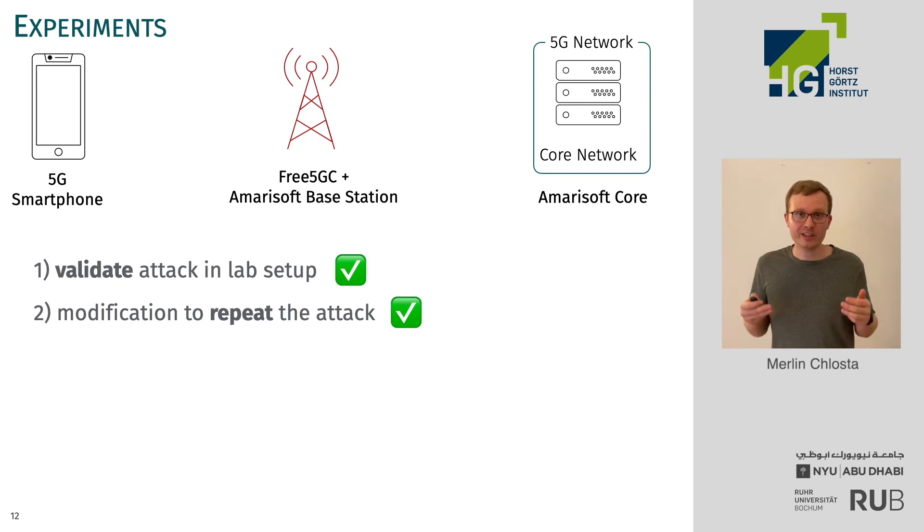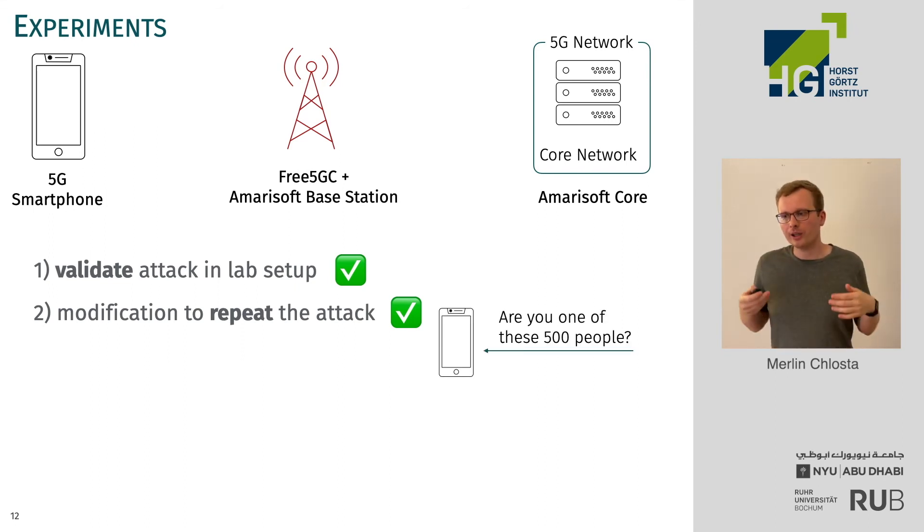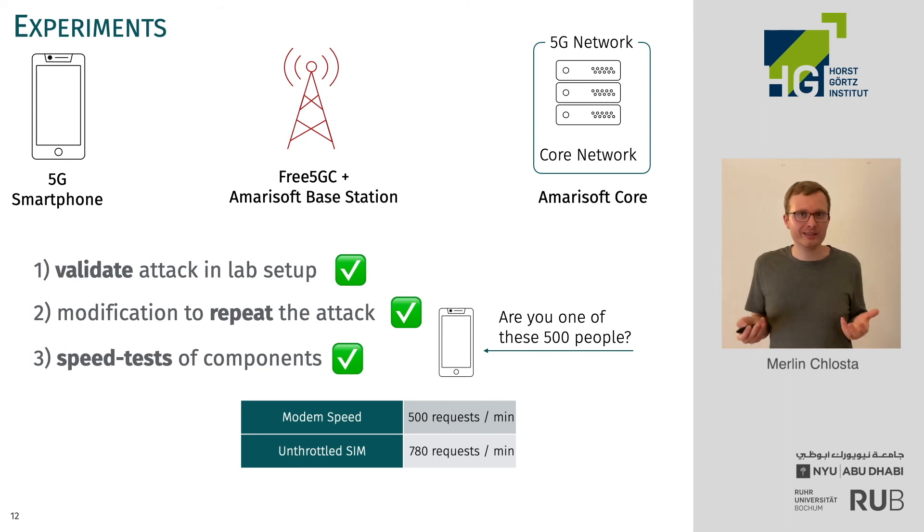We also performed modifications on this attack that allow it to be repeated. Instead of just asking 'are you Marlen?', you can ask 'are you Marlen, are you Alice, are you Bob?' — and we were able to repeat that for up to 500 identities. We also speed-tested the components involved to see how fast the attack can run. We found that for the SIM card we could send about 800 requests per minute, and for the modem about 500 requests per minute. Since the attack is limited by the slowest component, that means we can run the 500-identity test in just one minute.